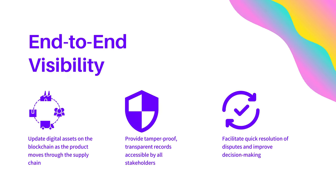End-to-end visibility is another significant benefit of using blockchain technology in the supply chain. As the product moves through the supply chain, digital assets are updated on the blockchain, providing tamper-proof, transparent records that are accessible by all stakeholders. This enables quick resolution of disputes and improves decision-making.